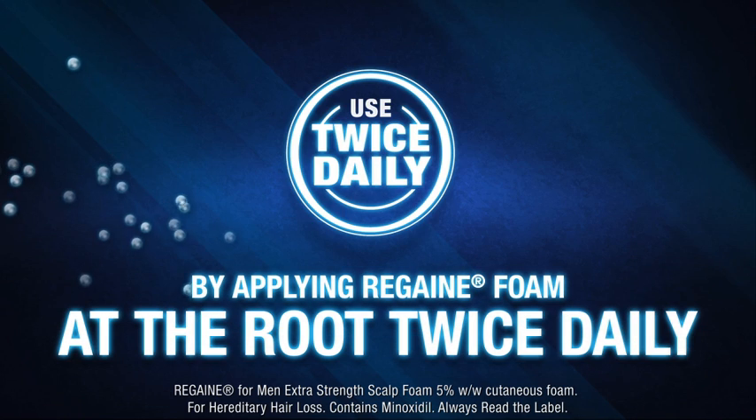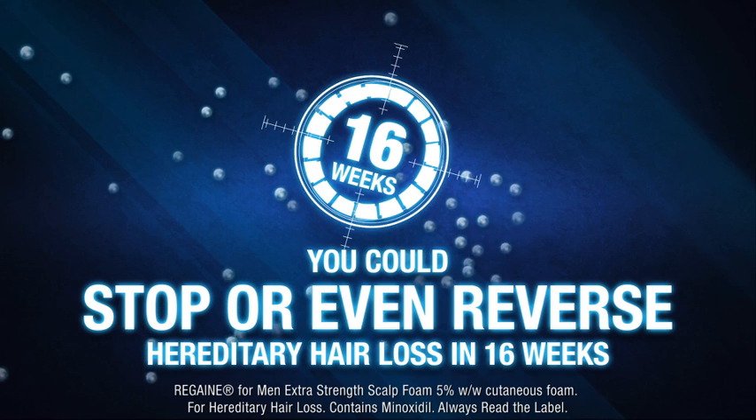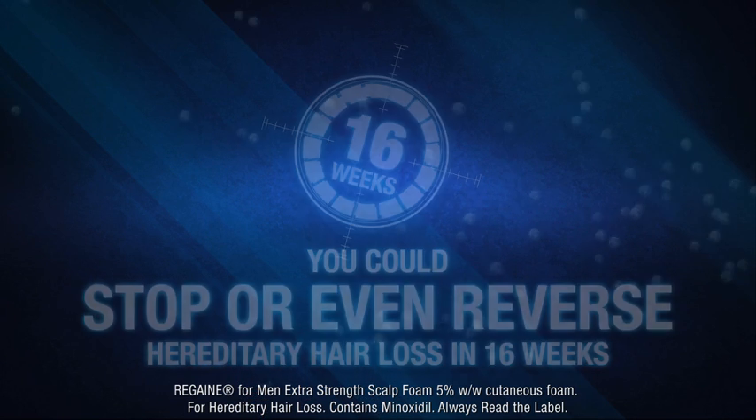By applying Rogaine foam at the root twice daily, you could stop or even reverse hereditary hair loss in 16 weeks.